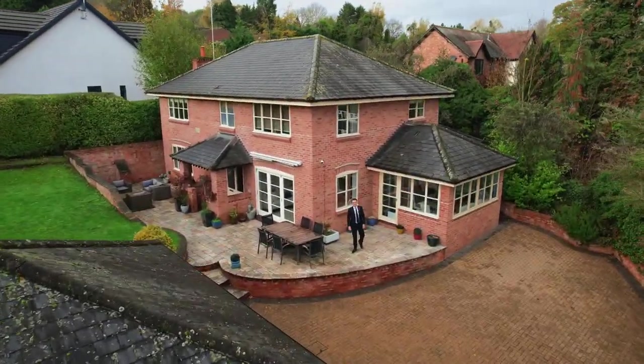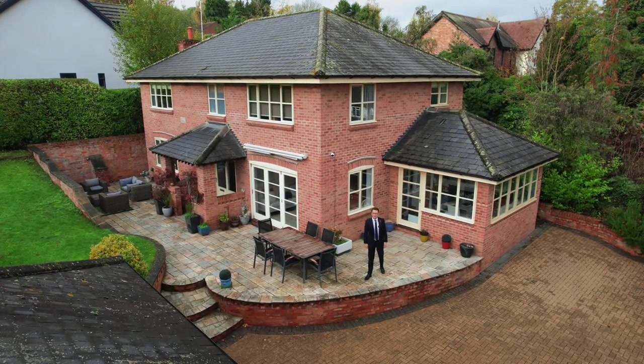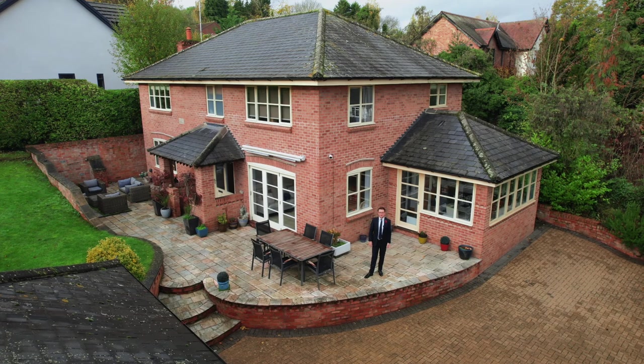Built in 2000, this four bedroom, four reception room, beautiful detached family home is coming to the market very soon.